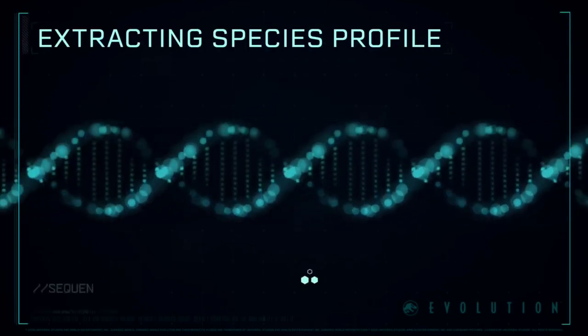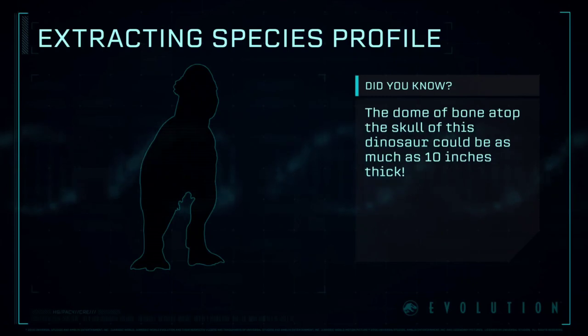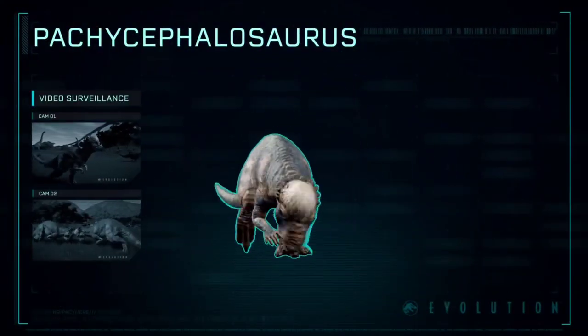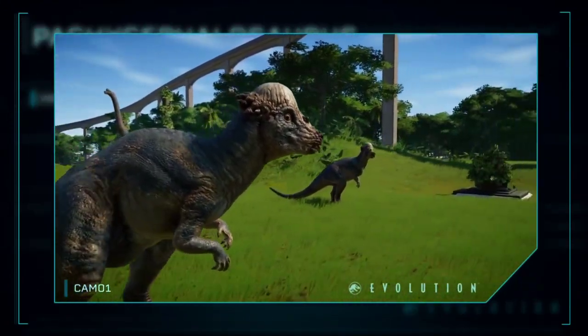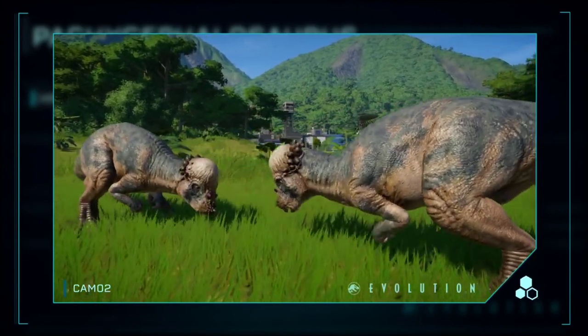Extracting Species Profile: meaning thick-headed lizard, a bipedal ornithischian dinosaur. The thick skull dome of this species has given rise to the hypothesis that they used their skulls during intraspecies combat.